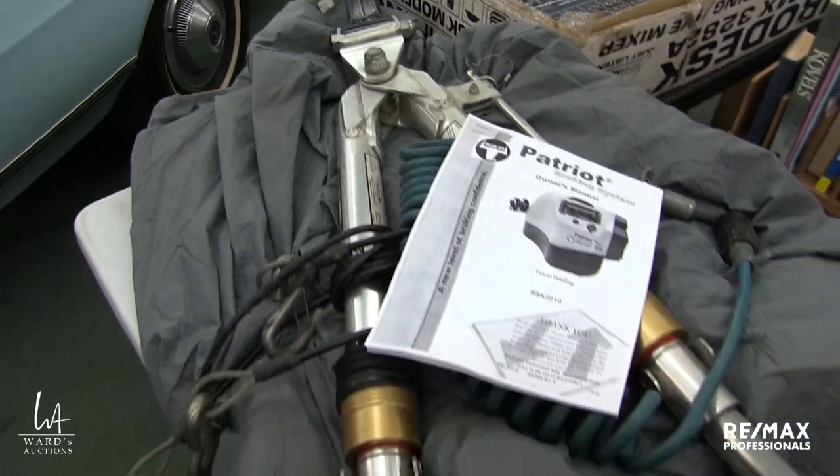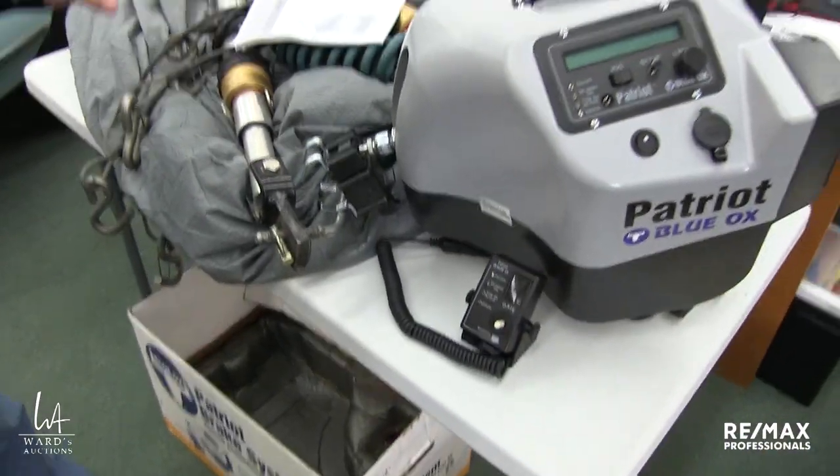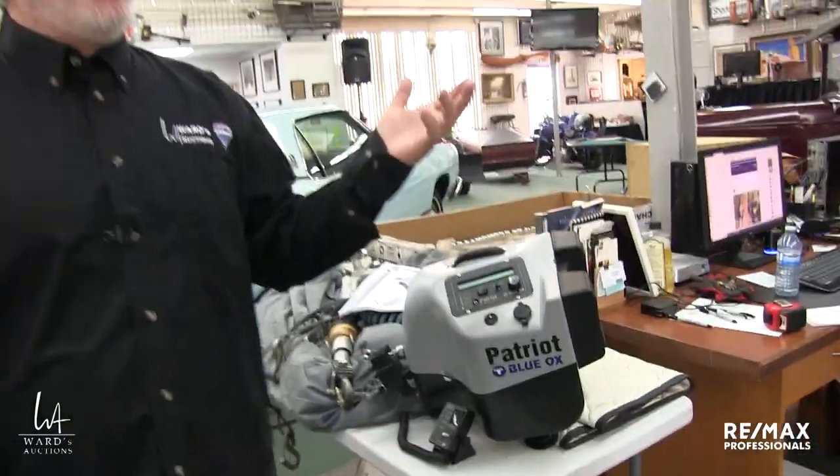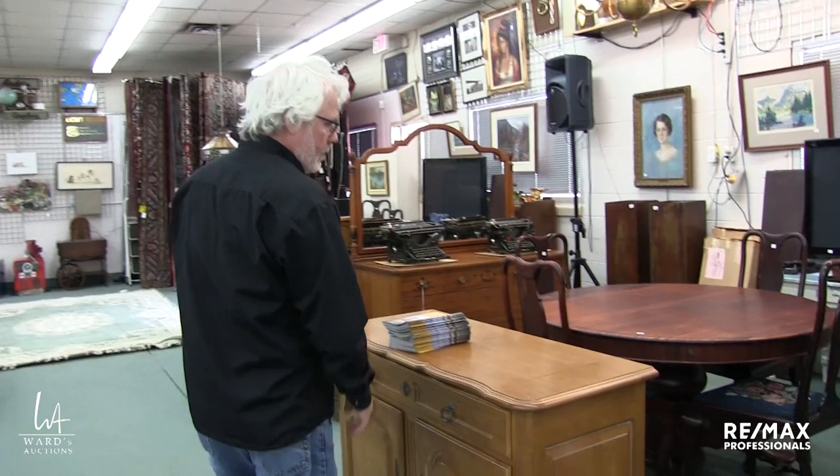The brackets to actually go on a car don't exist on this, but they'd be unique to the car anyhow, and same with the wiring that would be inside the car — also unique to the car. But everything else is there, and it came from very detail-oriented people that we have done work for before, so I have no doubt that thing was a hundred percent taken care of.